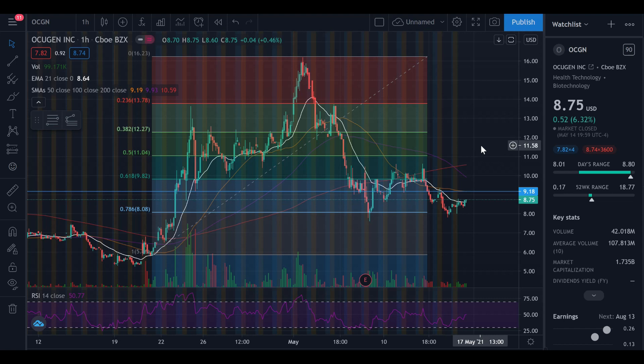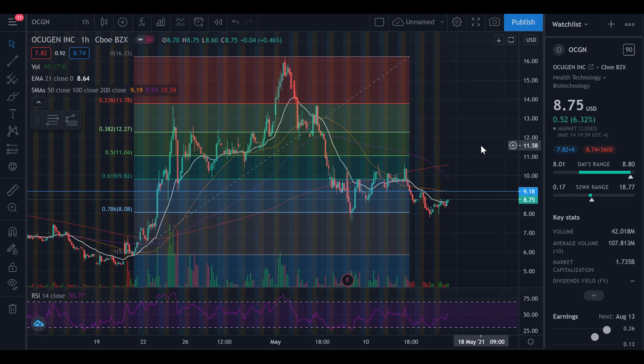Now Ocugen — what has been going on? We saw this huge sell-off in the past week. We broke through previous resistance levels and then had a sell-off, and we saw the stock price break through support levels too. A previous support I identified was the $9.18 range, which we just broke completely through and were unable to break back above, so that level is now irrelevant.